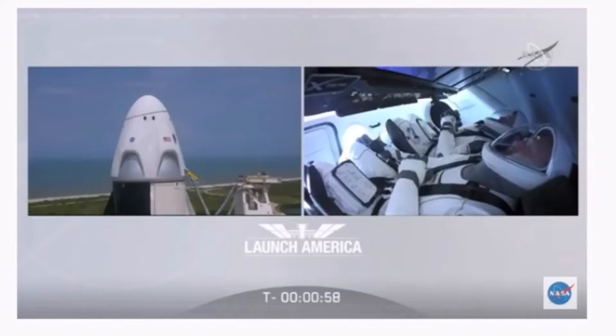Falcon 9 is in startup, Dragon is in countdown, FTS is armed for launch. Under a minute now, the FTS — the flight termination system — has been armed.